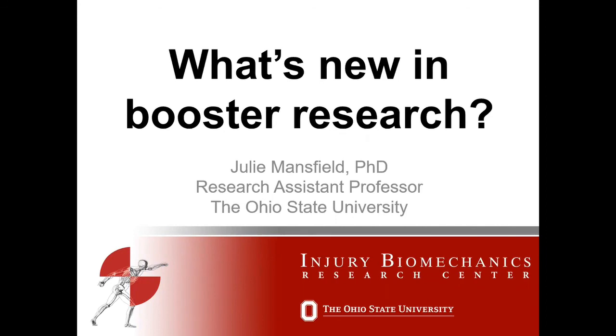A couple of times the question came up: when using a heightless booster, would a child crossing their legs to avoid slouching cause any safety concerns?